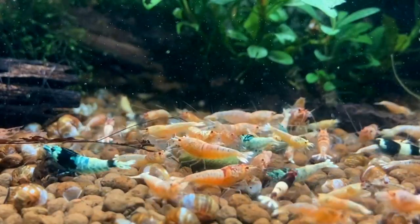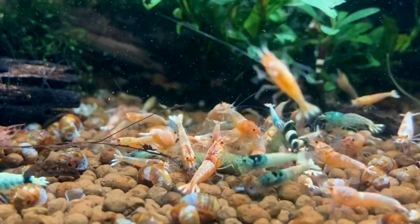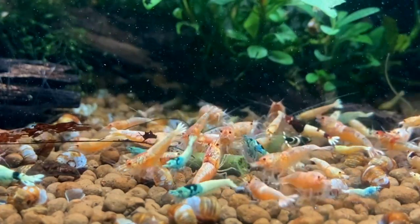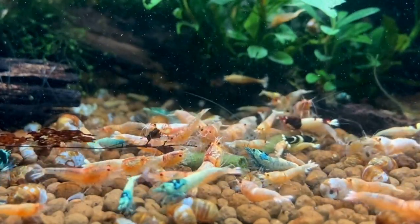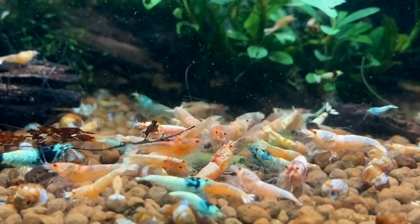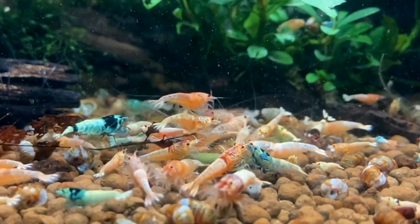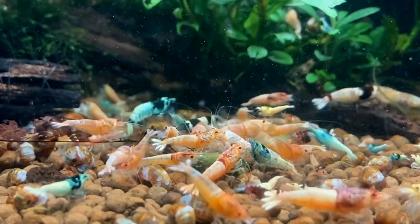This was a huge leap forward. They were becoming hardier, they were breeding more percentages of Taiwan Bees, and overall they were stronger from the strong genetics because of crossing them to the Crystal Red Shrimp. Nowadays, Taiwan Bees are super hardy and a popular caridina shrimp that so many people keep and breed.